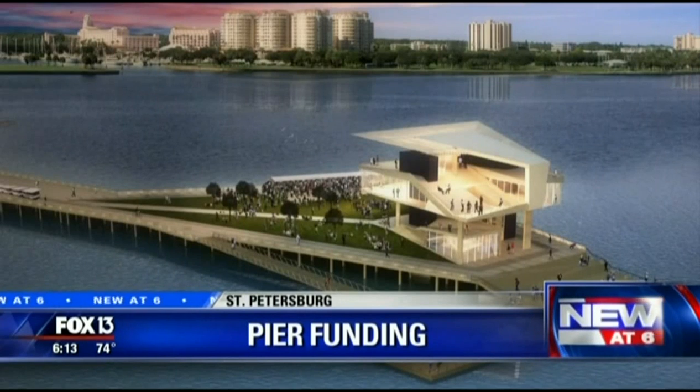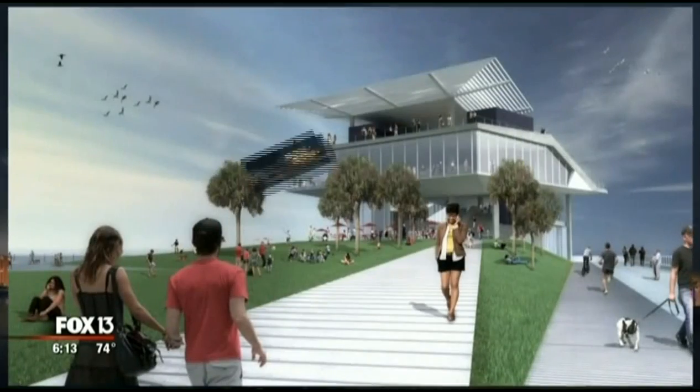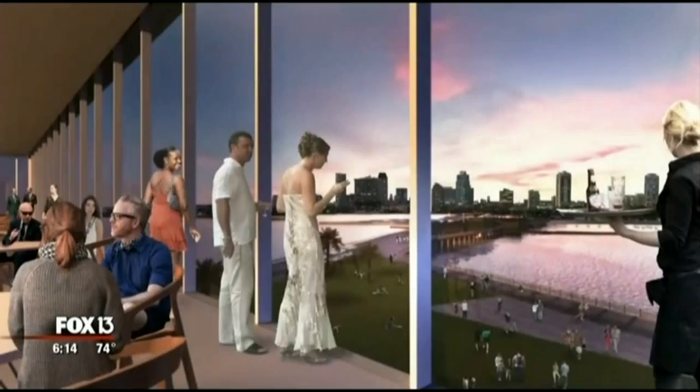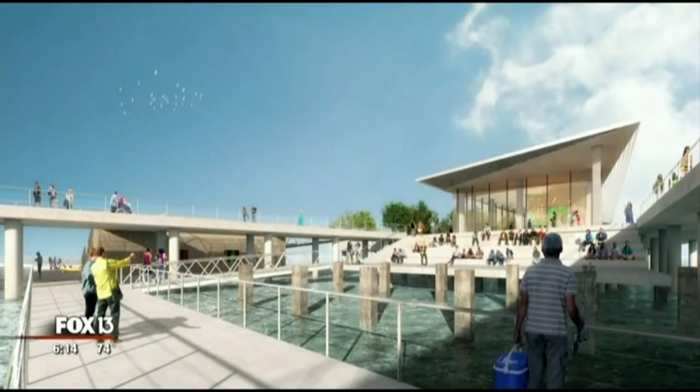Soak it in — this is the almost final design of the new St. Pete Pier. It'll be a couple of hundred feet shorter than the old pier. This big building out on the end replaces the former inverted pyramid and maximizes views back to the city. A shady path for the long walk out with an education center offering an air-conditioned oasis along the way.